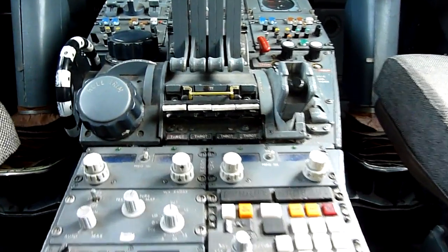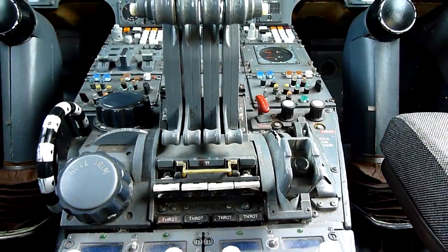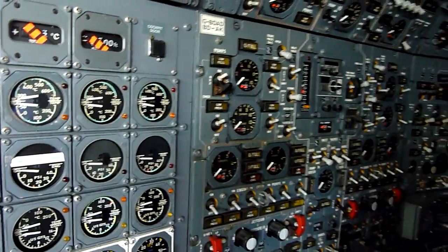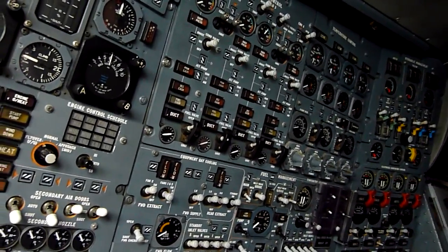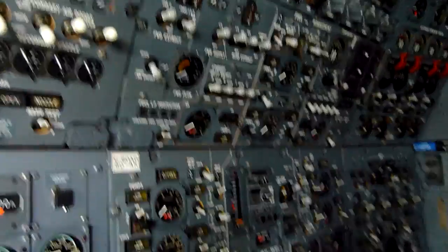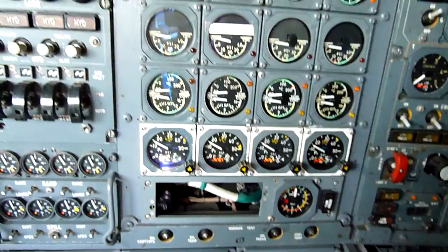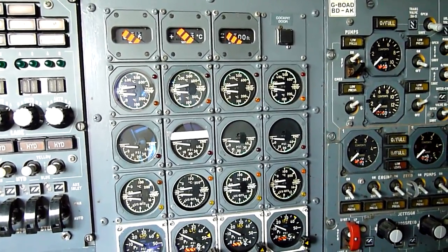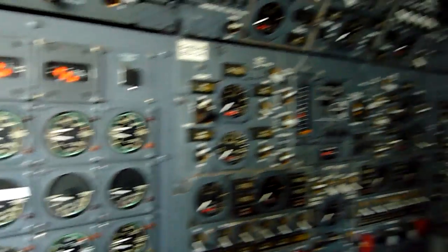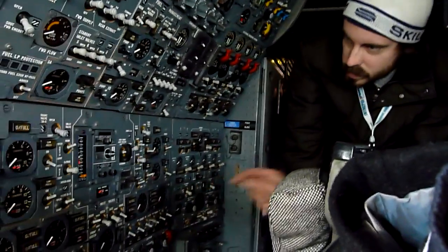If you want to look over this side at the flight engineer's panel — this is, I think, the most extraordinary thing. No digital computers. This guy has switches, warning lights, and gauges, constantly monitoring all the aircraft systems: air conditioning, fuel, engines. There's also a separate set of engine instruments to those over there.